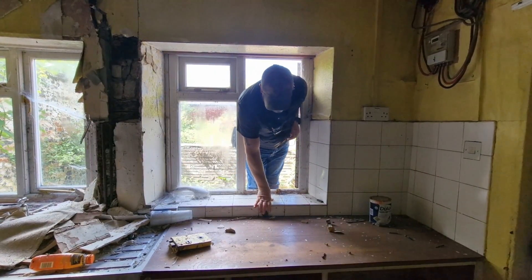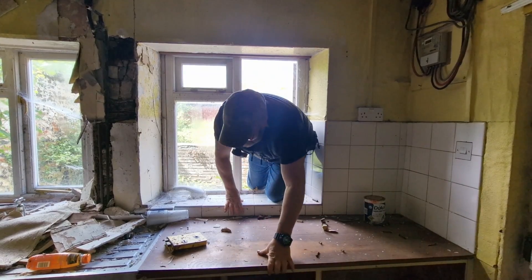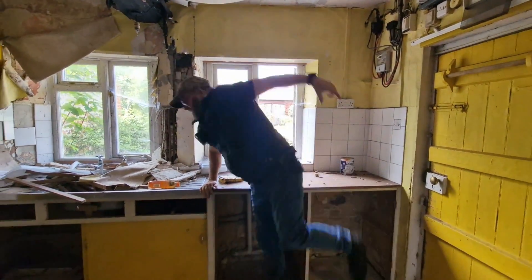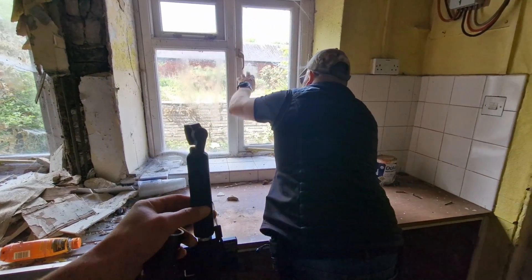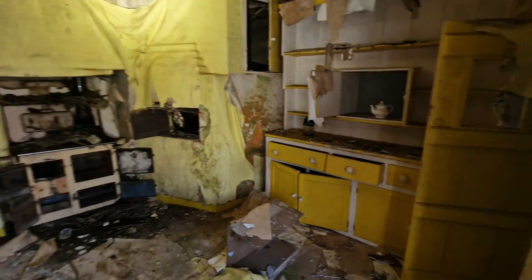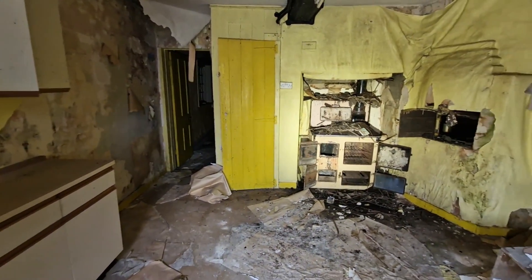Watch that spider, mate. The one on your head? Oh, f*** you. Sorry about the language. Right, let's show you guys now — we're in. Look at this lovely yellow kitchen with an aga. Look at the state of that aga.